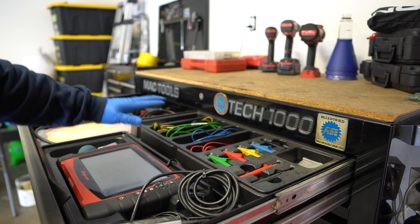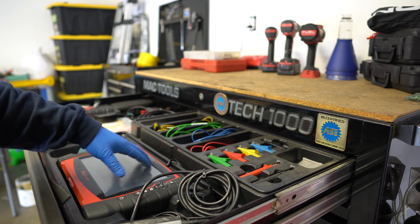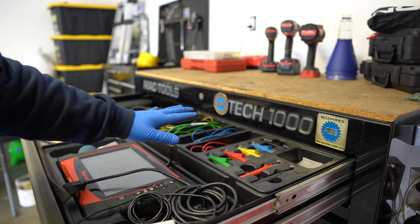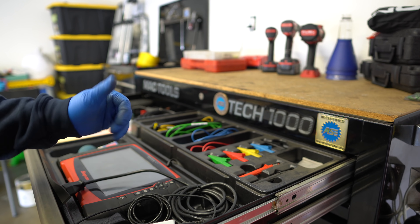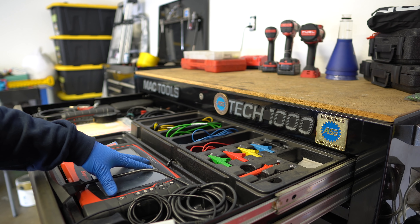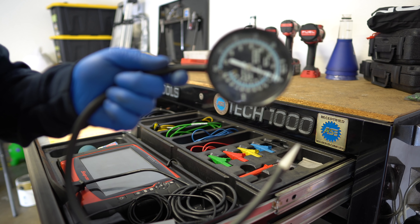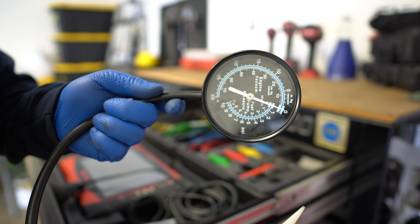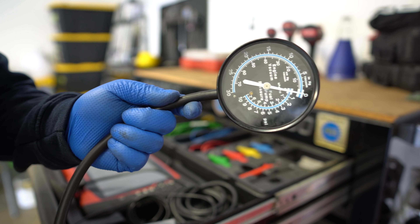This is my cylinder leakage tester from OTC, which I got a couple months ago — very good tool to have to find engine mechanical problems. Along with this I also picked up a compression tester, also from OTC. I highly recommend OTC. If you're looking for a compression tester, fuel pressure tester, anything with a gauge on it, OTC is the tool to have. I believe OTC makes a lot of tools for Snap-on.